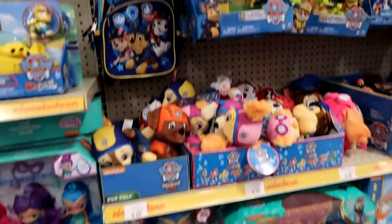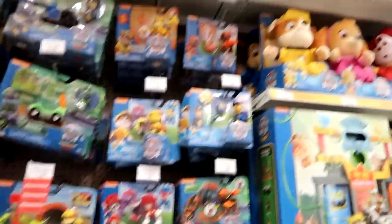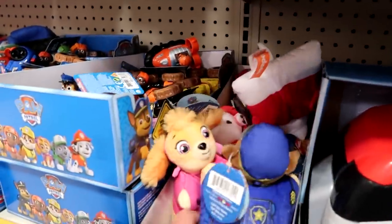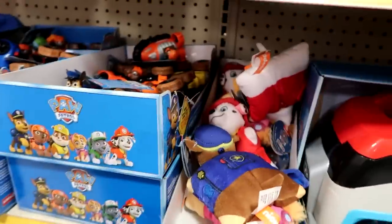And then here's some Paw Patrol — I love the Paw Patrol. Look at the little plushie up there. Look, there's like little pillow pets. Those are cute — it'd be great if I had a Chickaletta one.